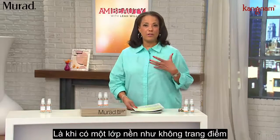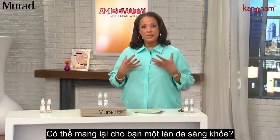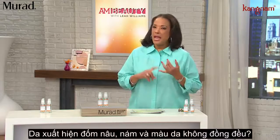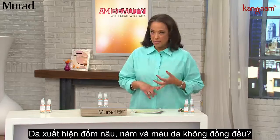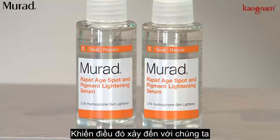You look and feel your best, like a great foundation that looks like your skin, or a wonderful cleanser that really does bring back a radiant glow. But how many of you have age spots, dark spots, discoloration — and for many, many reasons that happens to us.